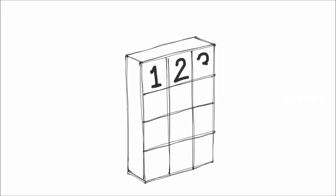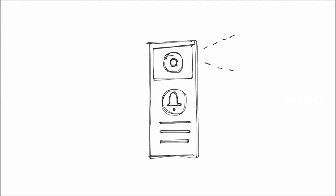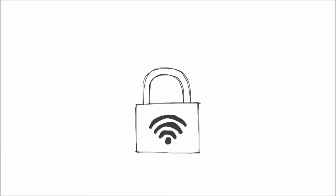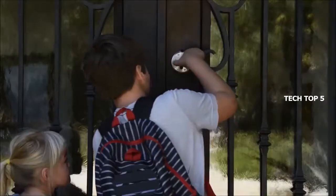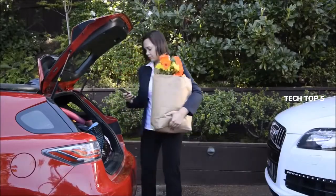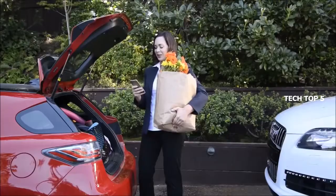Gate features include a keypad entry system, a motion-activated camera with audio and doorbell, and a secure Wi-Fi connection. Imagine your kids come home from school and can not only let themselves in even if they forgot their key, but you also get a notification based on their personal passcode. Hey guys, how's it going? Good — you got an A plus on a math test. All right, good job!